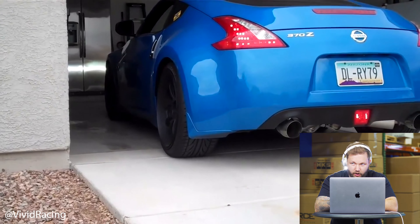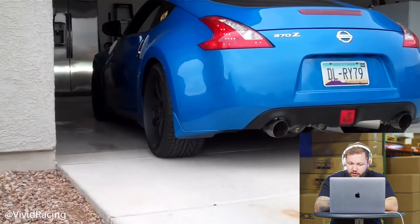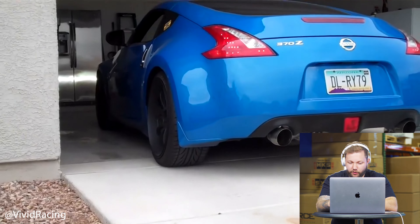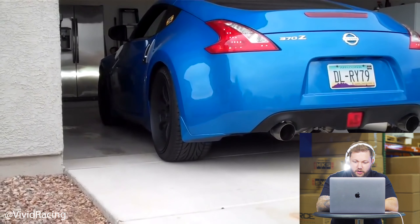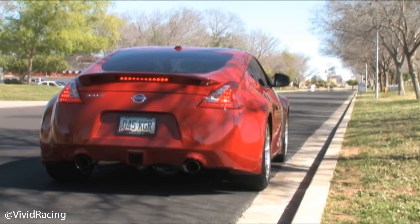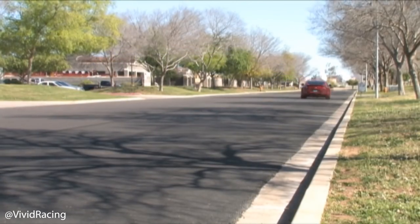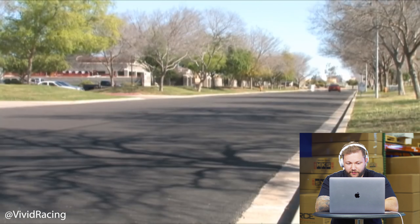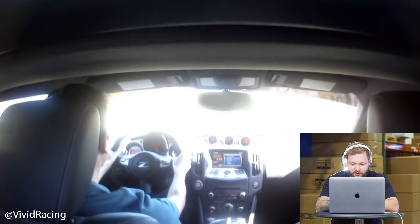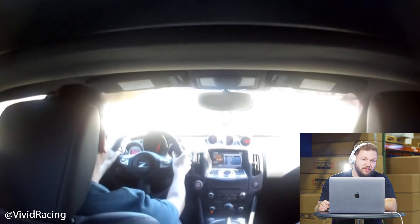On startup it sounds a little bit quieter with a deeper tone for sure. You can tell when they rev it up more aggressively it really wakes up in the higher RPM ranges. The video clip is definitely the one with the silencers — I could imagine without them this would be insanely loud. It sounds great; I recommend getting it with the silencers — it has a good tone to it.